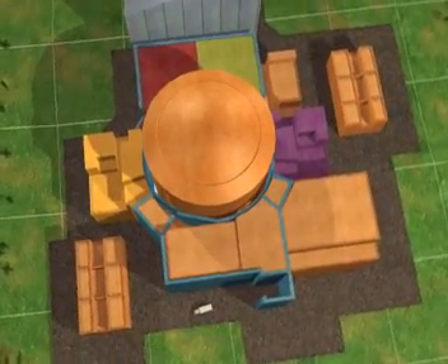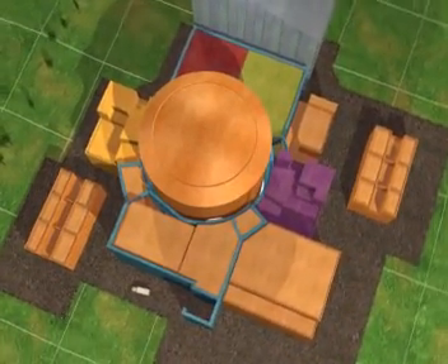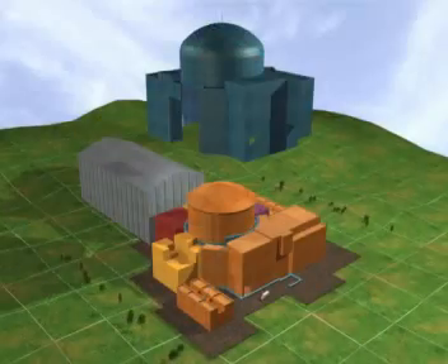A thick outer shell protects the reactor building, two of the safeguard buildings, the spent fuel storage building, and the plant control room.